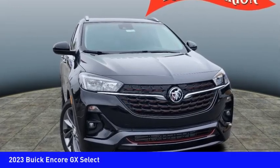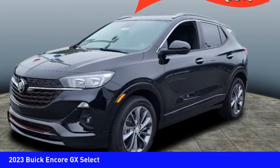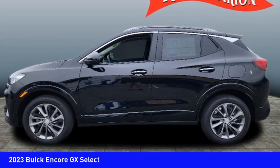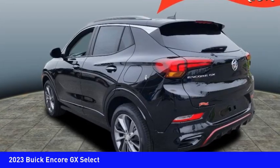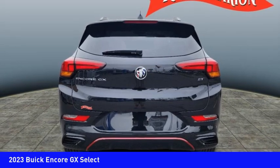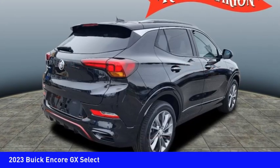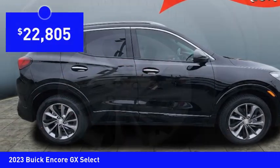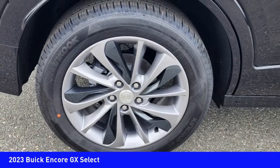We are pleased to show you the 2023 Encore GX. The Buick Encore GX provides plenty of space and functionality with its compact SUV body. It also provides plenty of safety features and a wide variety of options that you can upgrade to, and is priced below $25,000. Here are some of this vehicle's great options.